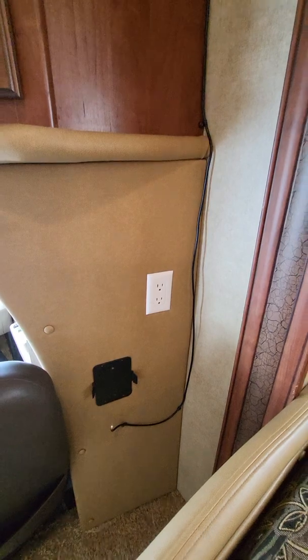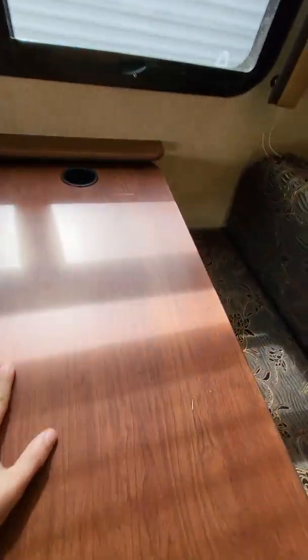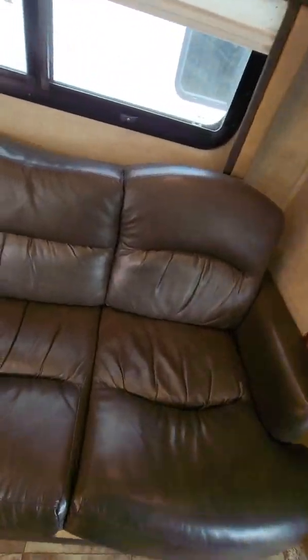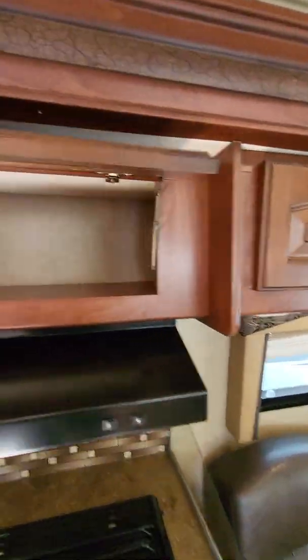You do have an outlet right by the dinette here. And then of course our dream dinette — I believe that's what they call them. It will break down to a bed just by locking or unlocking the mechanism right down there and pushing down. Underneath, there's a little bit of storage. Opposite from that, you do have a couch pull-out bed as well, and up above you have overhead storage — these are on gas struts too so they'll stay open.